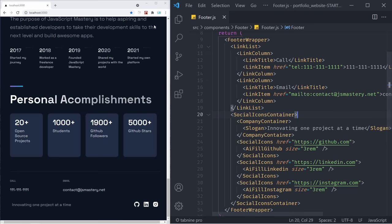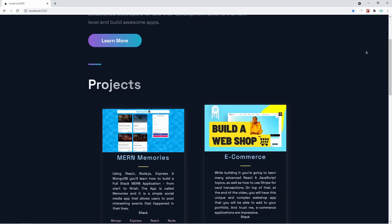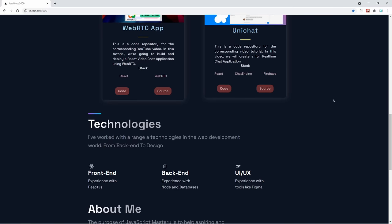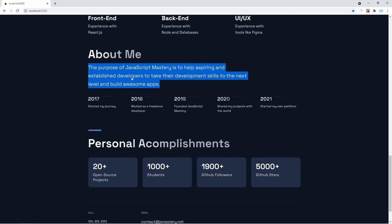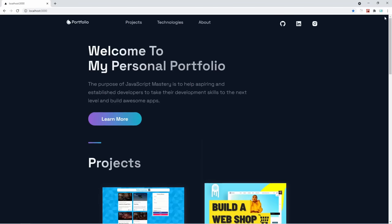Our Next.js portfolio is now fully done. Let's open it in desktop view. We have a nice header at the top with social icons, 'Welcome to my portfolio' with the learn more button. We can see our projects with code and source buttons. Below, we also have the technologies section with front end, back end, and UI. In the about me section you can write your hobbies and your name. Then we have our timeline, our personal achievements, and at the end the call and email buttons along with the social media icons. It is fully responsive — if I open the iPhone X view, it looks incredibly well on mobile devices too.